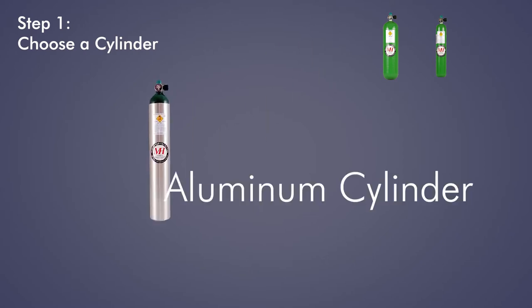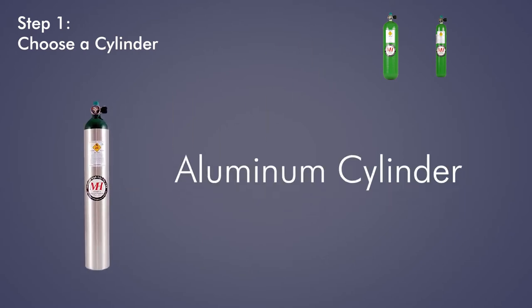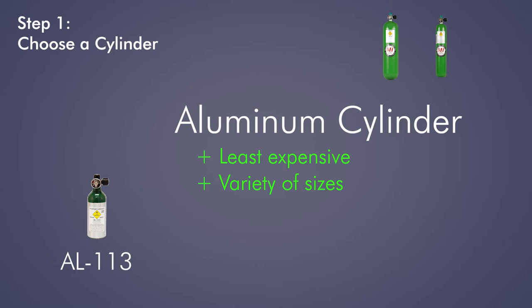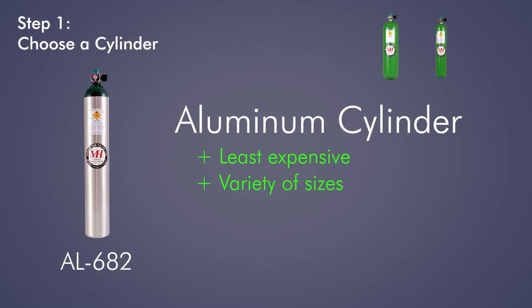For most users, an aluminum cylinder is the right fit. Aluminum cylinders are the least expensive cylinders, and they come in a variety of sizes, from the tiny AL-113, to the popular AL-415, to the long and slender AL-682, our highest capacity aluminum cylinder.